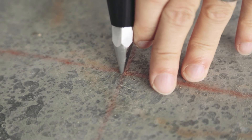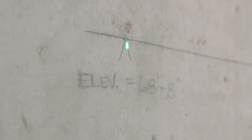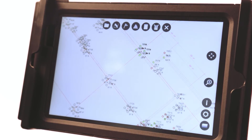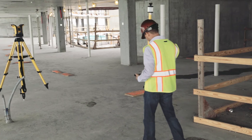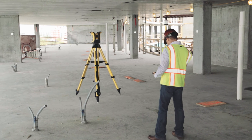These include traditional rod-based layout, visual layout with a highly visible green laser, and even as-built measurement and verification. From the new and easy-to-use tablet interface to superior ruggedness and durability, the Trimble RPT600 layout station provides the value and capabilities you need on your next project.